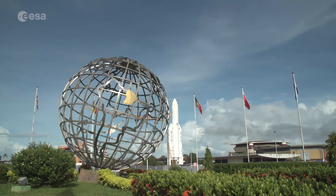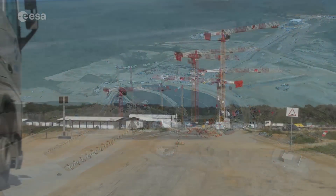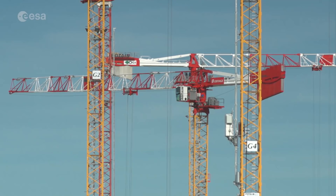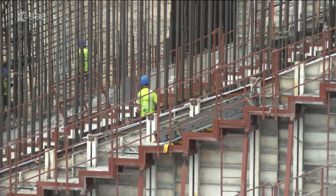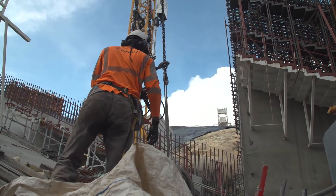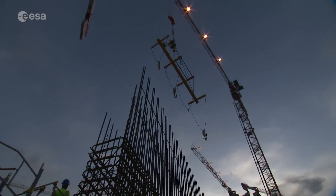Europe's Spaceport in Kourou, French Guiana. From early morning until 10 in the evening, workers and engineers are shaping the future of European spaceflight by constructing the Ariane 6 launch facilities. With ESA's newest launcher's first flight planned for 2020, this massive project has to stay on schedule — and so far it's doing so.